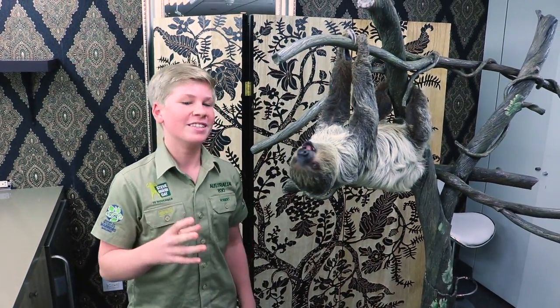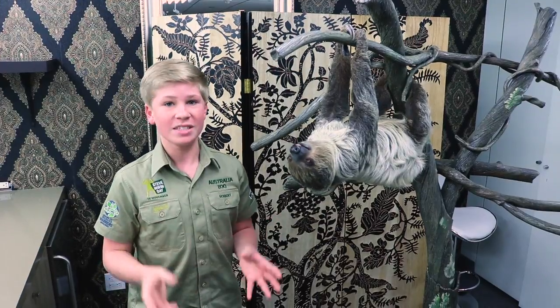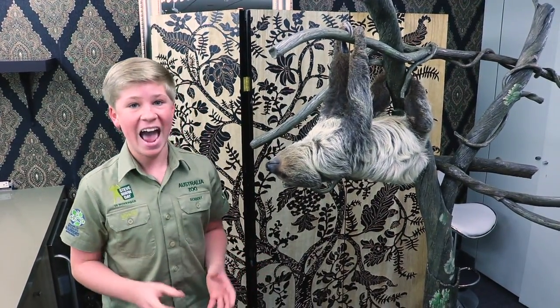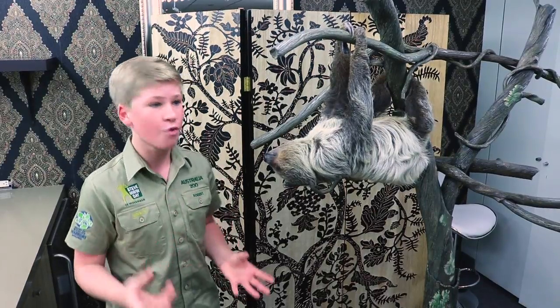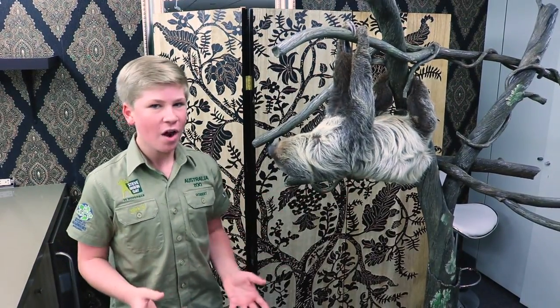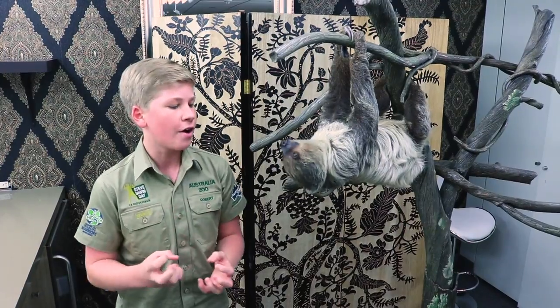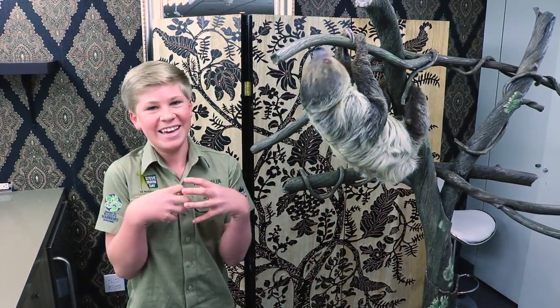An interesting fact with these guys is they're actually the slowest mammal on planet Earth. They're so slow in fact that algae like moss can actually grow on their fur. It's quite fascinating, and they've got really thick, beautiful, soft fur which makes them really cuddly animals.